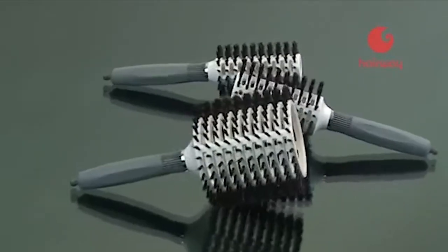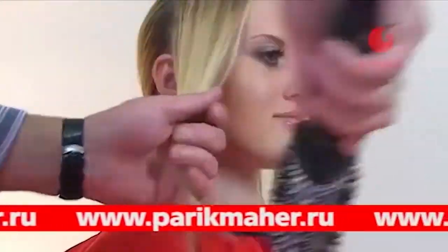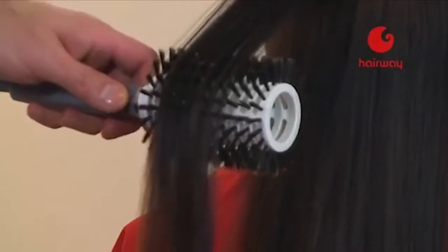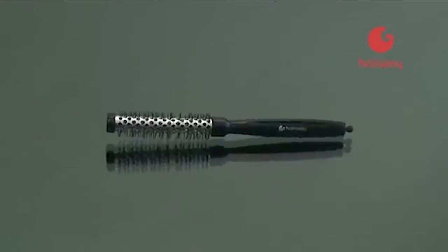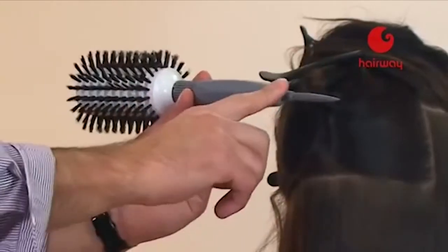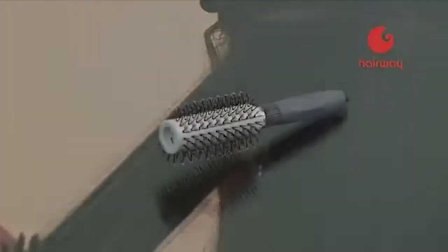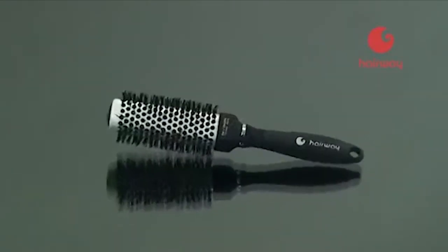Различный диаметр термобрашингов Hairway в полной мере реализует творческие идеи мастера: самые большие используются для придания объёма, средние — для моделирования локонов и объёма у корней, малые — для чёлок и коротких волос. Прорезиненная многогранная ручка надёжно удерживает инструмент во время работы, разделитель прядей незаменим на завершающем этапе. Для долгой службы термобрашинг необходимо регулярно очищать.